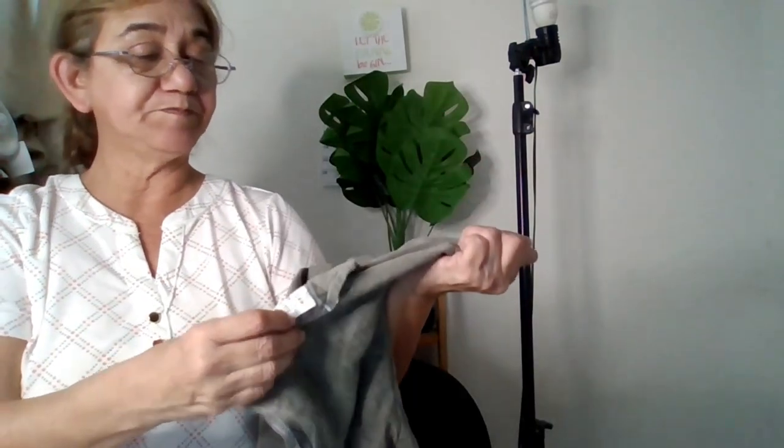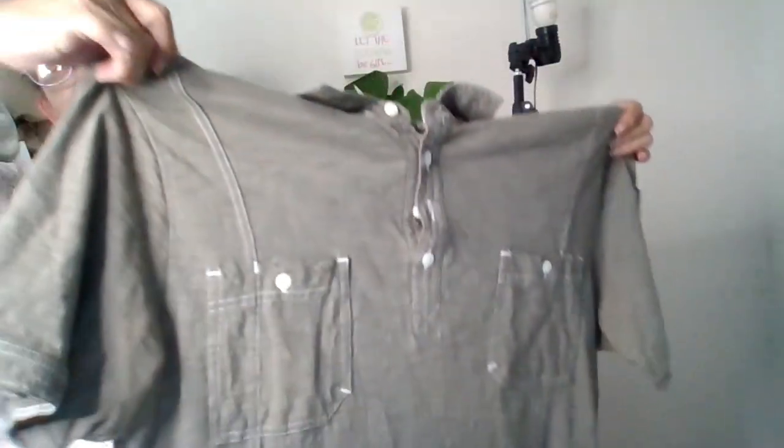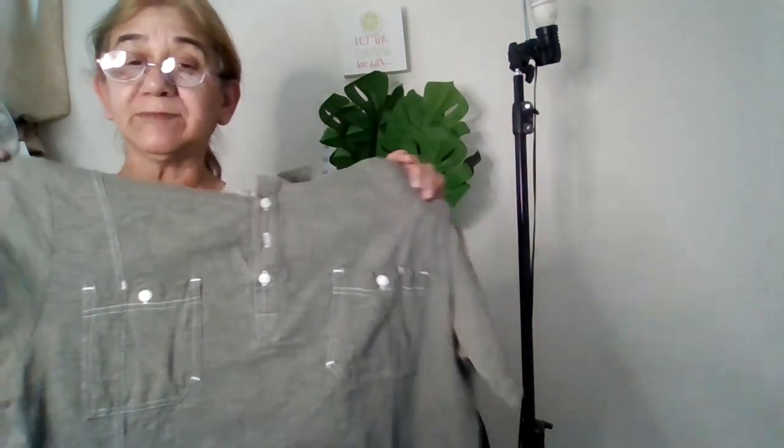The Marc Ecko shirt says to turn the garment inside out to wash. It's really nice. My husband wants it — it's a size medium and he likes pockets on his shirts, so I'm going to see if he wants it.